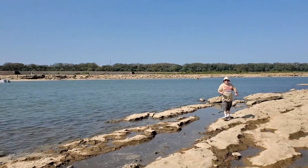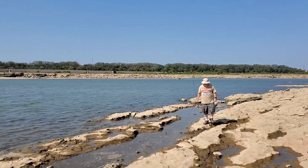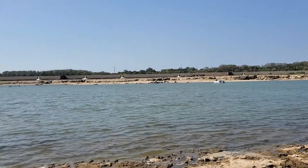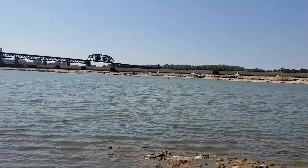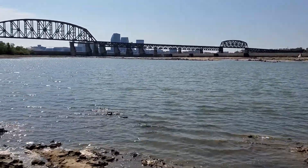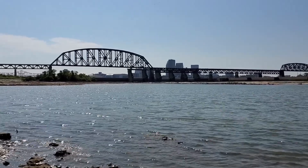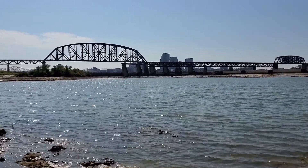Here we are down at the Falls of the Ohio State Park in southern Indiana. We're looking from Indiana to the Kentucky side. There's Louisville over there — railroad bridge, the dam — and we're on the fossil bed side of the dam.